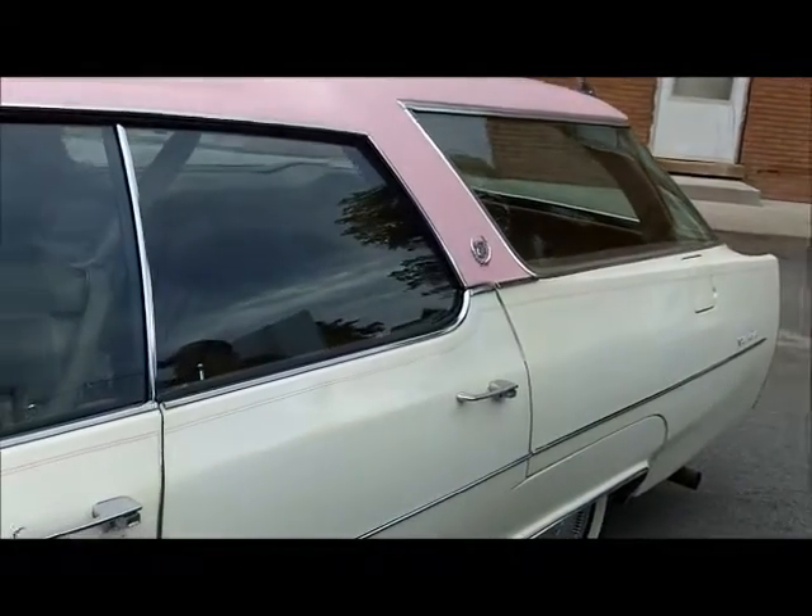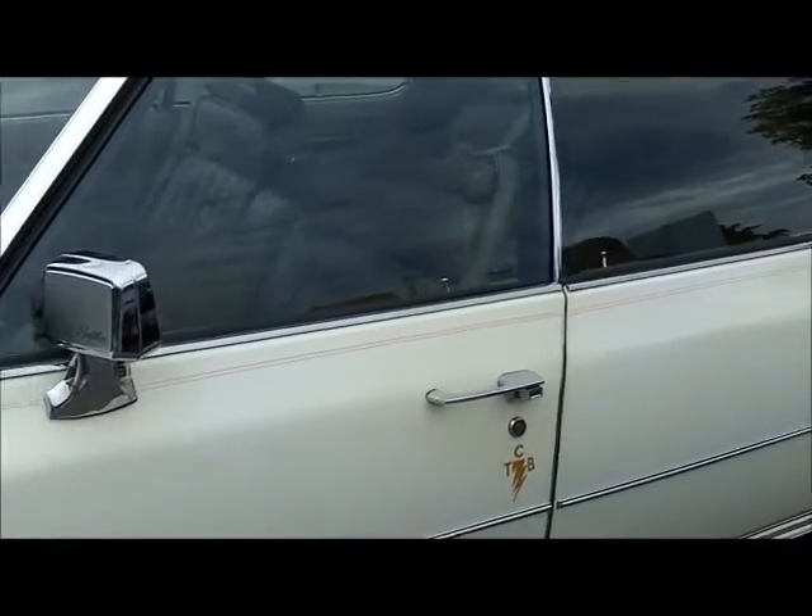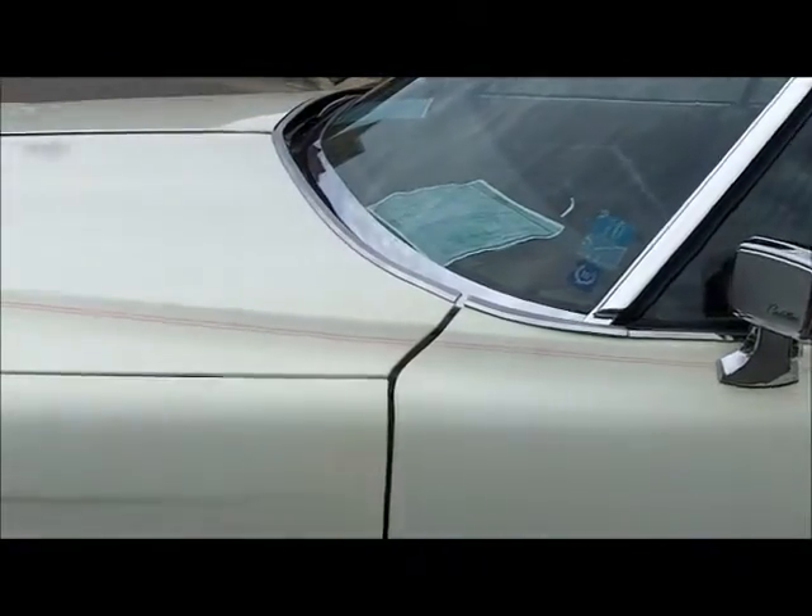Just a block away from the ultimate grocery getter, we have the Elvis car that they've been advertising all week — a 1974 Cadillac Sedan DeVille that Elvis bought and turned into a station wagon to haul his equipment back and forth.